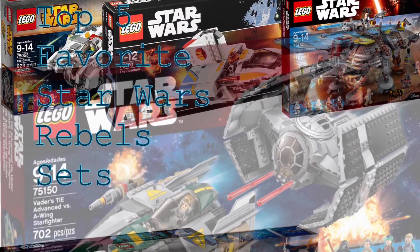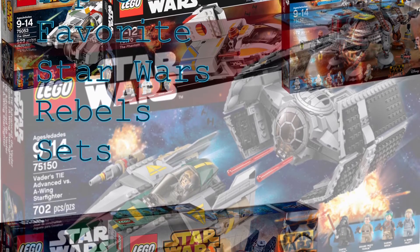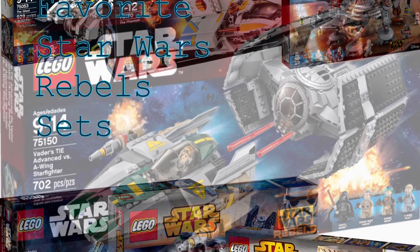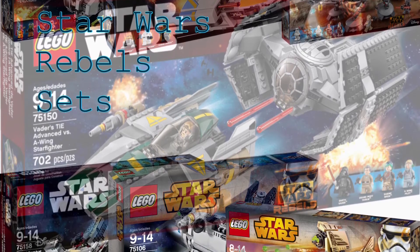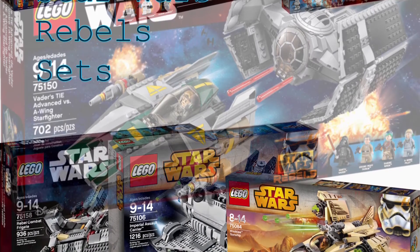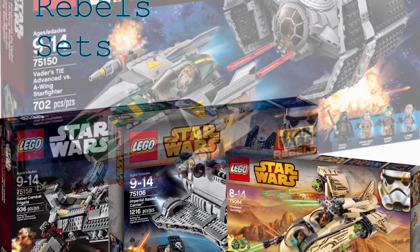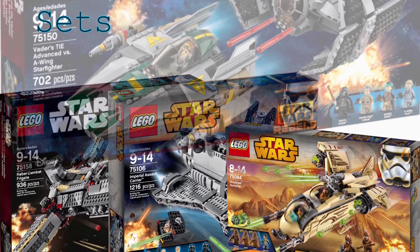Welcome back to Awesome Bro Bricks. In today's video, I will be going over my top 10 favorite LEGO Star Wars Rebels sets. These are sets from all the different waves of Star Wars Rebels sets, and it includes some really cool sets which, for the time when they came out, they were pretty cool. A few of them I actually have bought on my own.